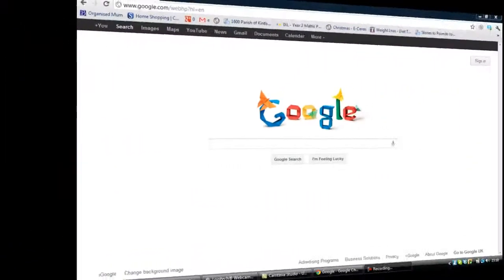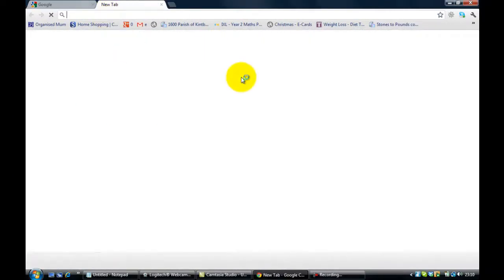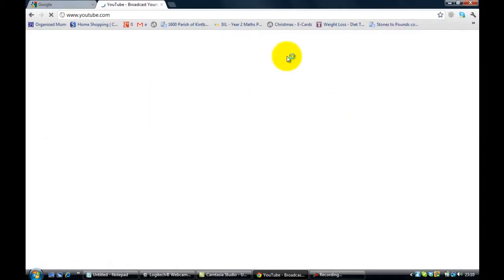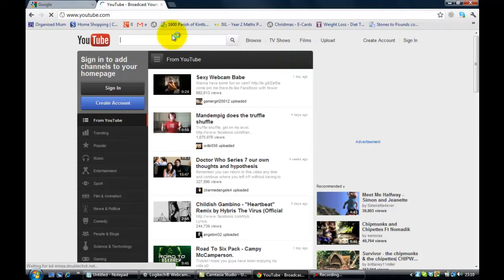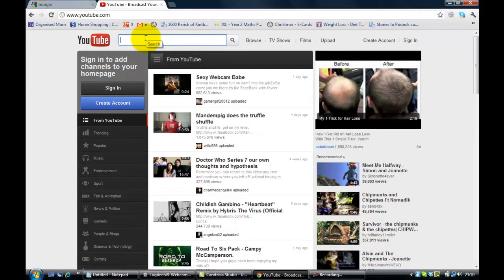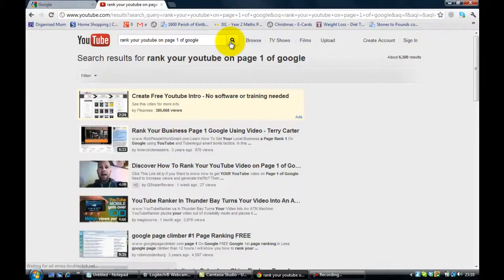Some of the techniques will take time for their effects to really filter through, but I thought it'd be an interesting exercise after a week to see how my videos are doing. So let's go over to YouTube and Google right now and take a look on screen. Here we are — I'm going to search YouTube first. I've not signed in, and I'm going to put in a general search for 'rank your YouTube on page one of Google.'